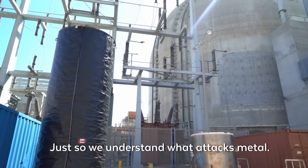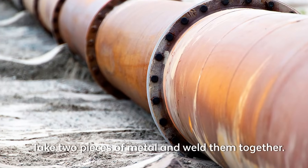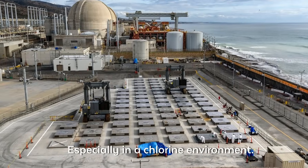Just so we understand what attacks metal: there's electrolysis — that's dissimilar metals. Take two pieces of metal and weld them together, one that's less noble and one that's more noble, and one is going to plate the other, especially in a chlorine environment.